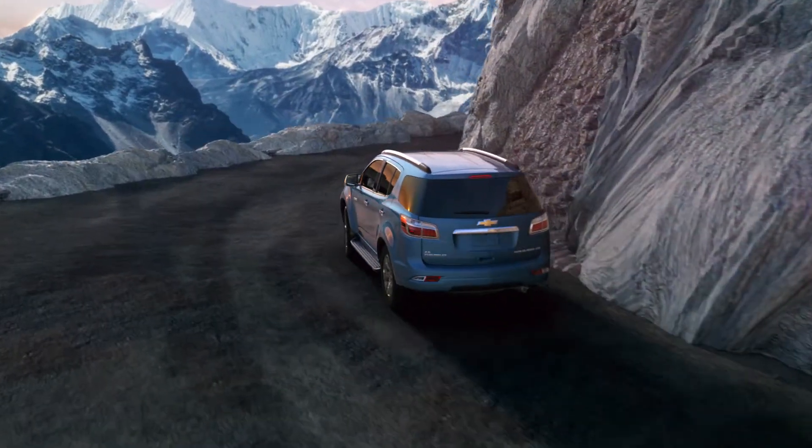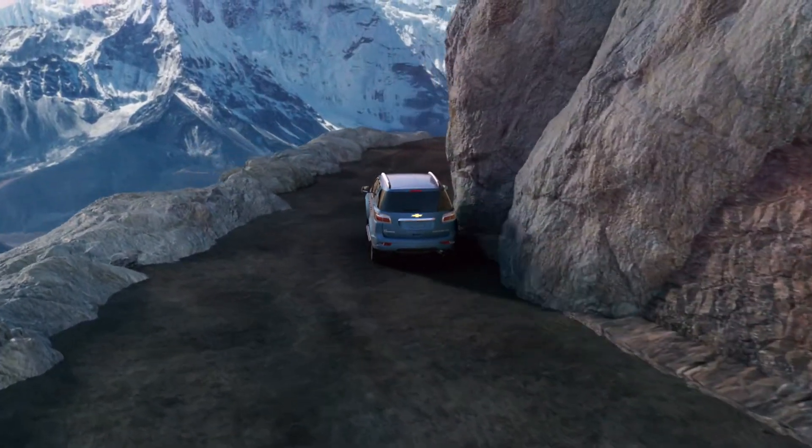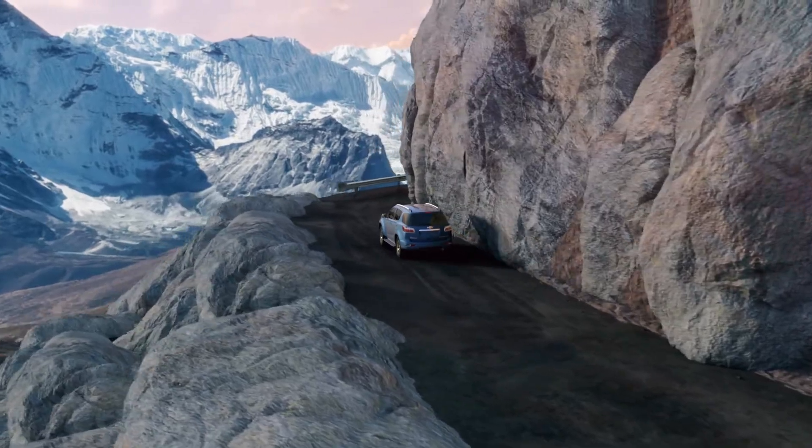Together, Hill Start Assist and Hill Descent Control features make it a lot easier to handle life's adventures.